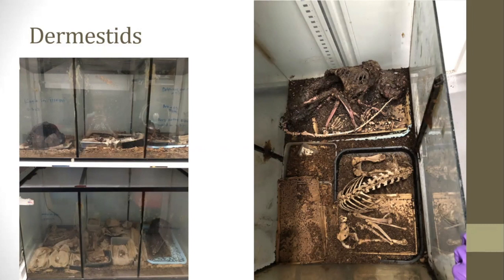These are some of the Dermestid colonies at the Academy of Sciences. In the first photo there are a few skulls from dolphins, and in the second photo those are monkeys — one complete skeleton and one partial skeleton.